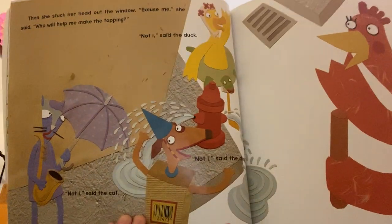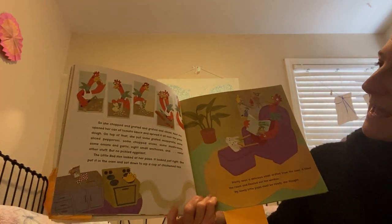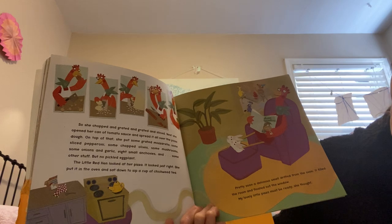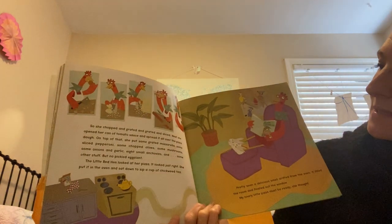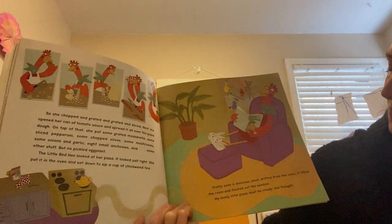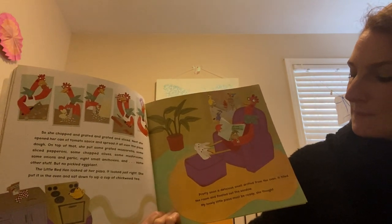They're so busy playing by the fire hydrant that they just don't have time to help her. So she chopped and grated and sliced. Next, she opened the can of tomato sauce and spread it all over the pizza dough. On top of that, she put some grated mozzarella, some sliced pepperoni, some chopped olives, some mushrooms, some onions and garlic, eight small anchovies, and some other stuff, but no pickled eggplant. The Little Red Hen looked at the pizza — it looked just right. She put it in the oven and sat down to sip a cup of chickweed tea. Pretty soon, a delicious smell drifted from the oven. It filled the room and floated out the window. 'My lovely little pizza must be ready,' she thought.